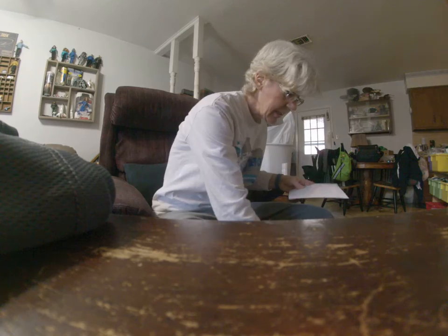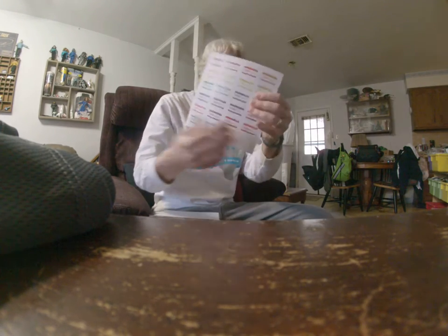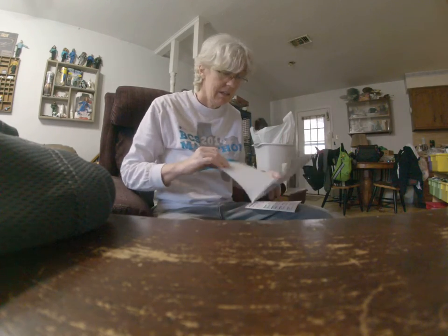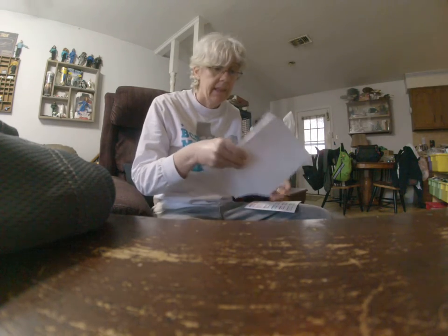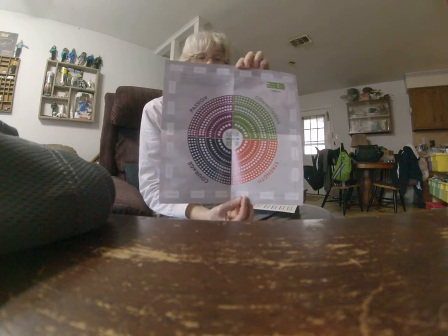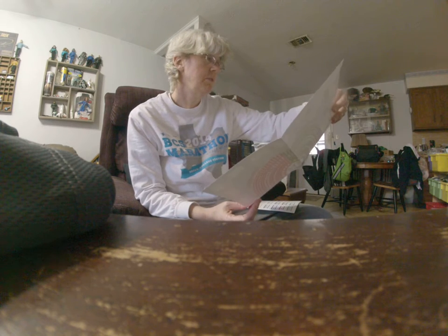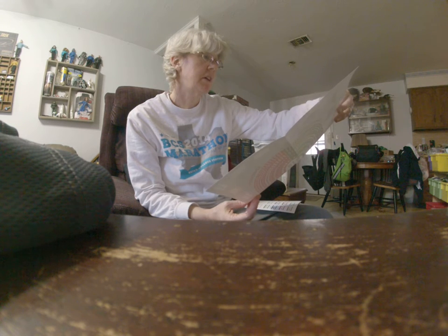Oh, more mail arrived — stickers! Awesome. And an interactive calendar. It's supposed to help you and your team keep track of your mileage journey. You can color in the shapes or print the number of miles that you've completed so far. Oh, it's coloring too!